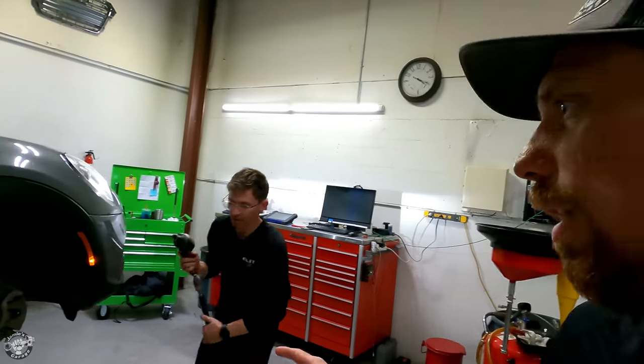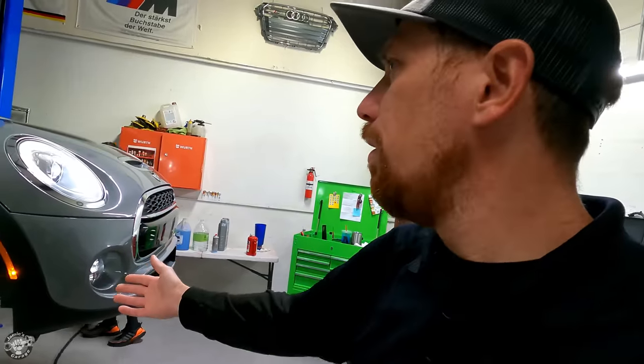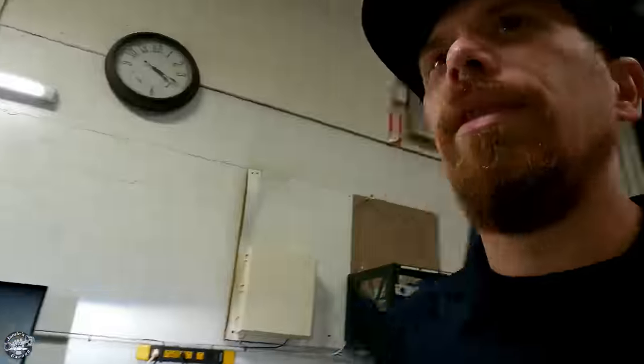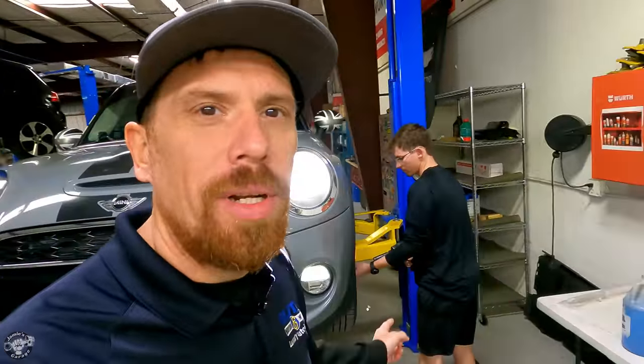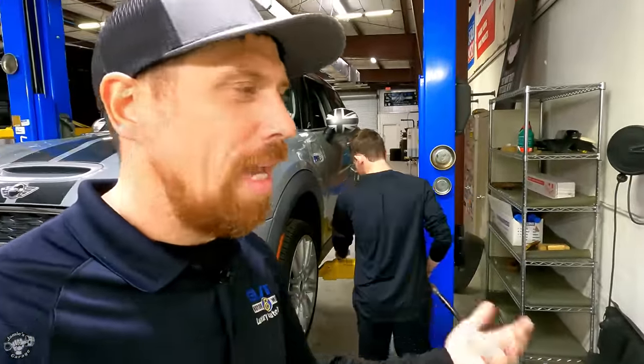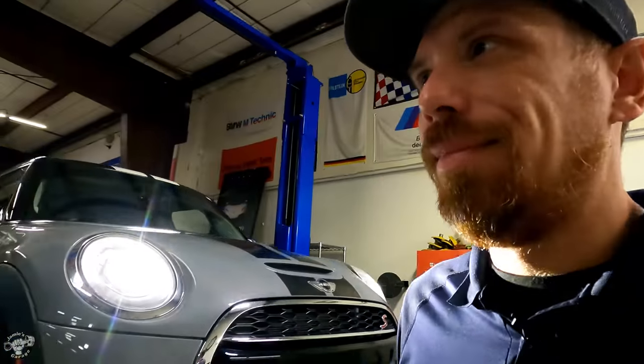He's working on a Mini. Funny thing is he owns a Mini. So he's doing a tire rotation and oil change. Actually the tires were rotating when the car came in, so I'm not sure why we're doing another rotation. Dad jokes.